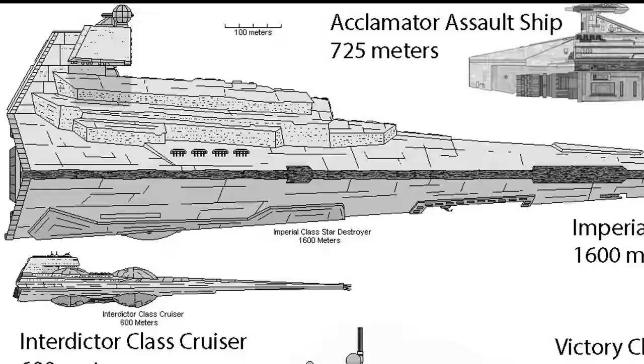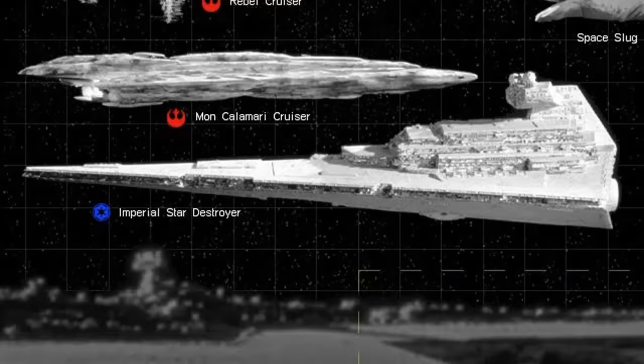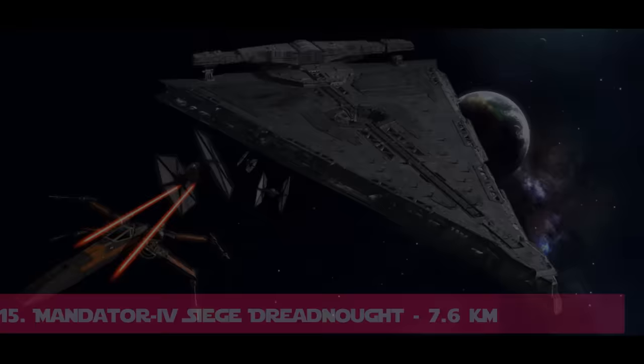Now that we have that off the table, let us start by putting something common in front for reference. An Imperial Star Destroyer, which is by far the most common and most recognizable ship in this universe, is 1 mile in length or 1.6 kilometers. In comparison, the Rebel Alliance Mon Calamari Cruiser is a bit smaller at 1.2 kilometers. So let's get into the list.